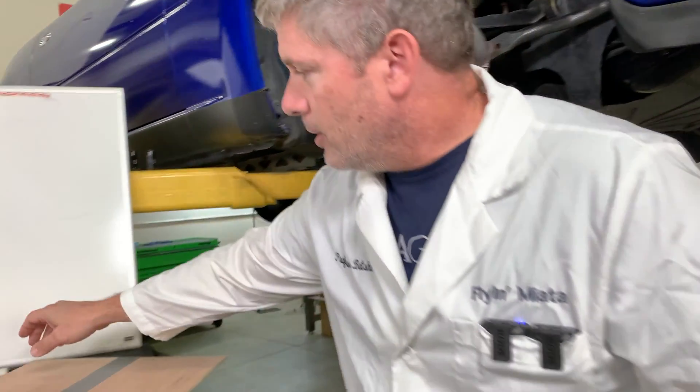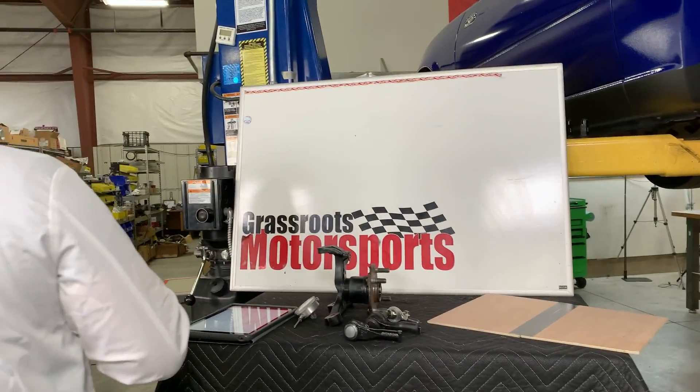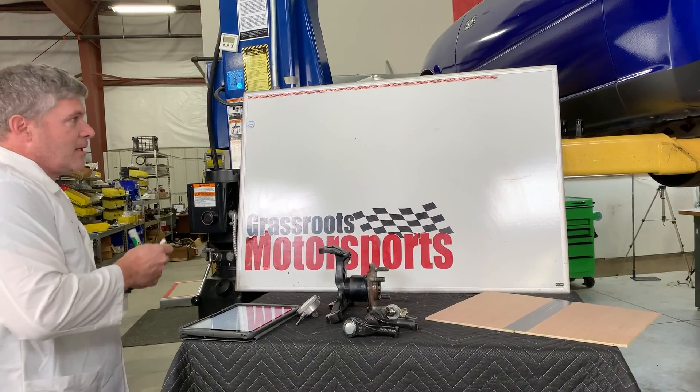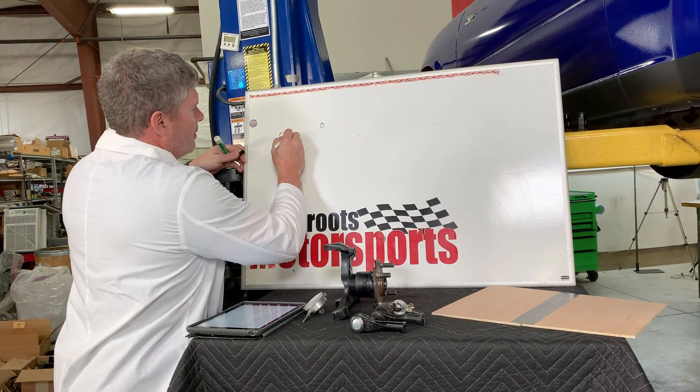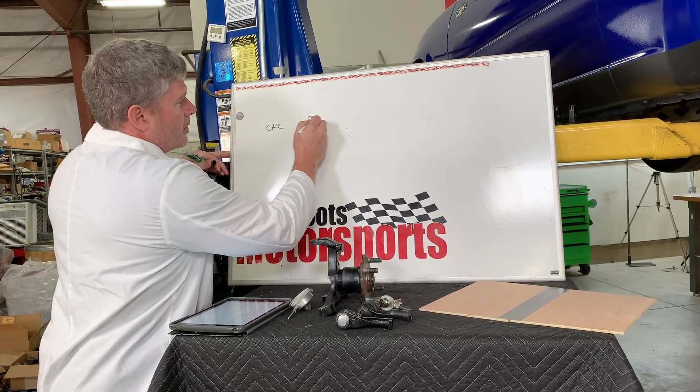So I'm going to show you some diagrams here. This is the idealized world. Got an upper control arm - so this is the subframe side, this is the car. Upper control arm goes something like this. Lower control arm goes something like this.